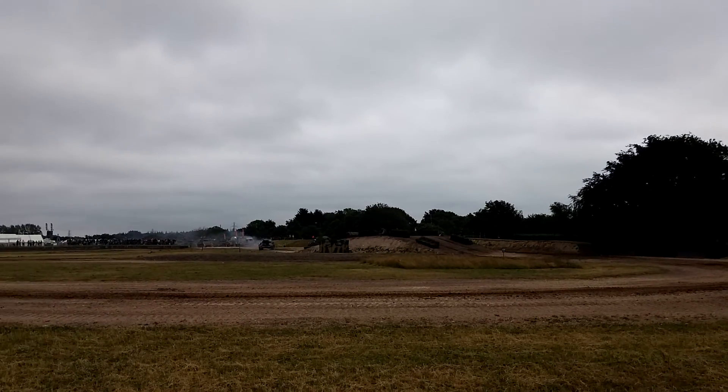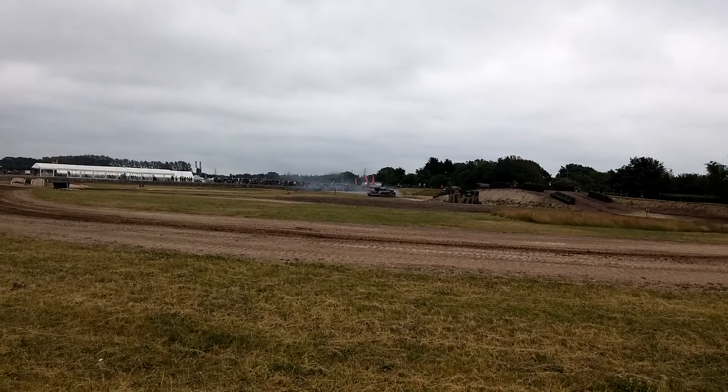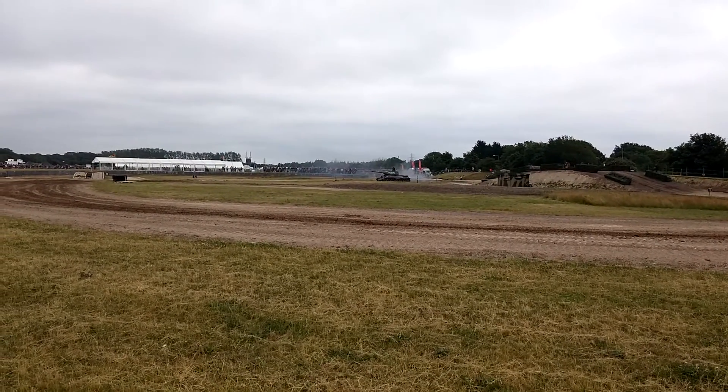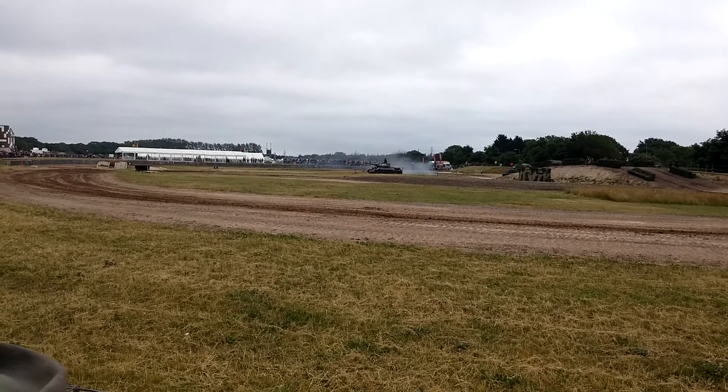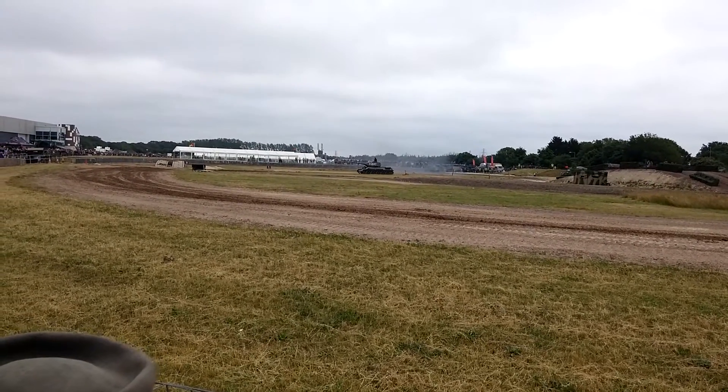This particular model, the T-34-85, with its 85mm gun, has got the bigger turret and the bigger gun on. It was in use later in the Second World War, and it's often picked on as a classic example of Russian tank design.